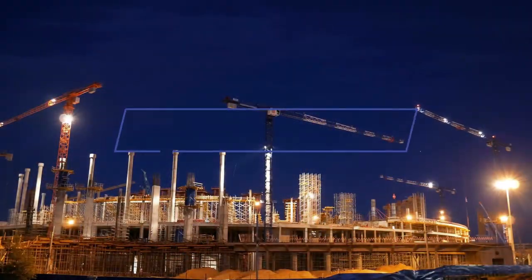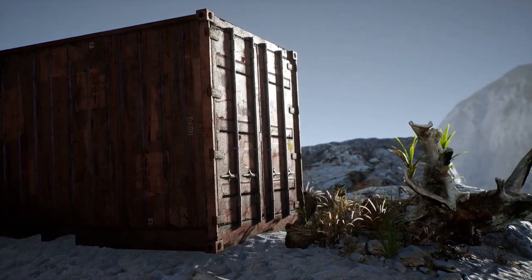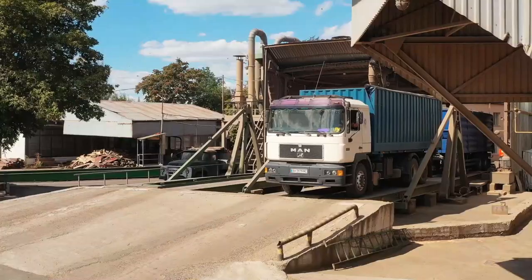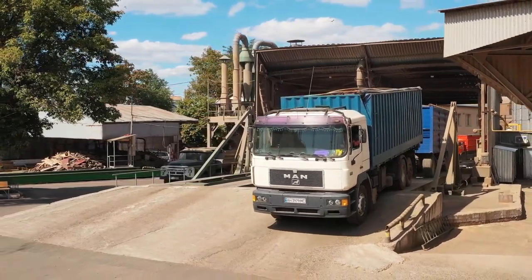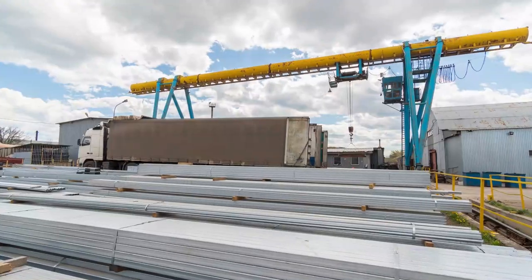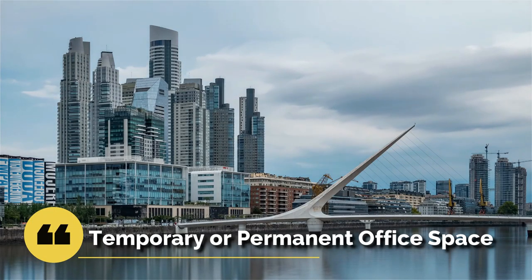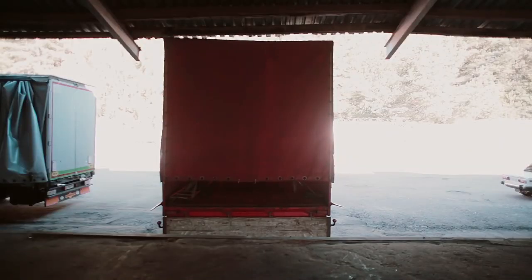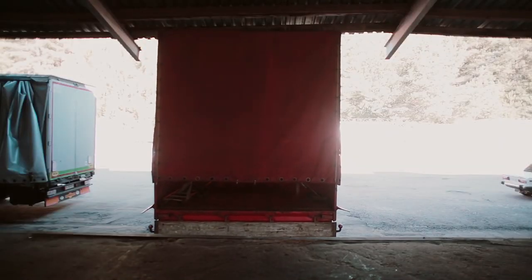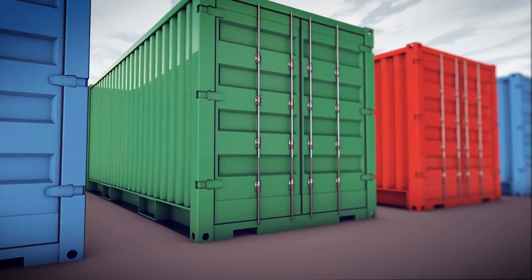Almost any business can profit from purchasing or renting a storage trailer. Trailers are simple to maintain, lockable, long-lasting, and low-cost. You can park your trailer on your property for easy access to a variety of storage materials. Your trailer can be customized for a variety of purposes, including temporary or permanent office space. Consult with a local storage professional to determine the finest trailer for your specific commercial storage needs. They come in a variety of sizes. A storage trailer is an investment in your company's peace of mind, as well as significant in time savings.